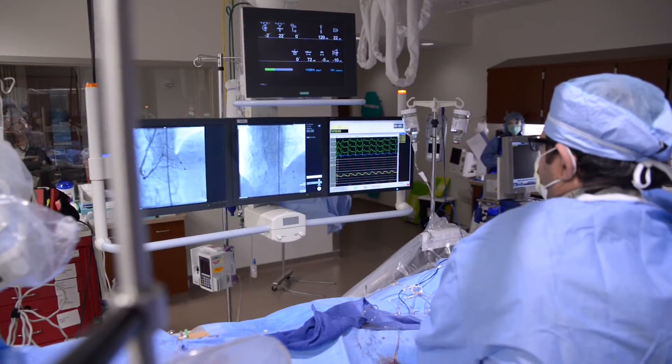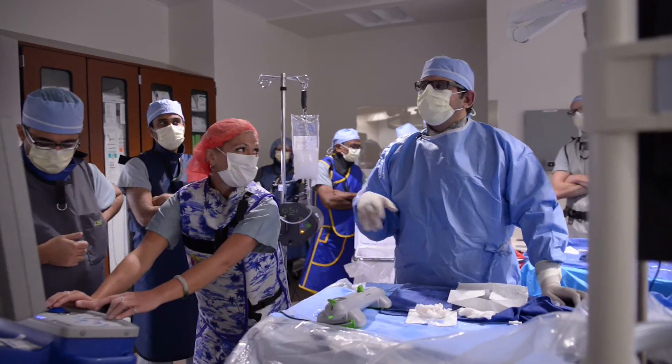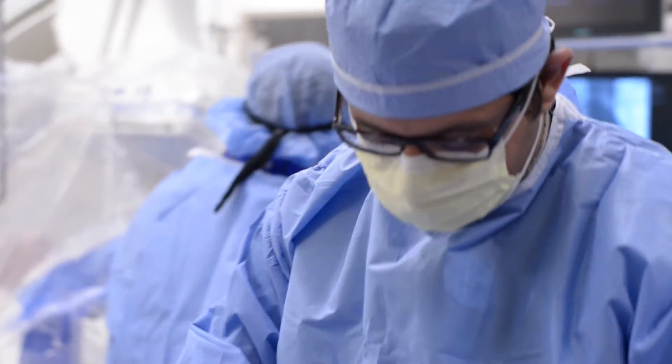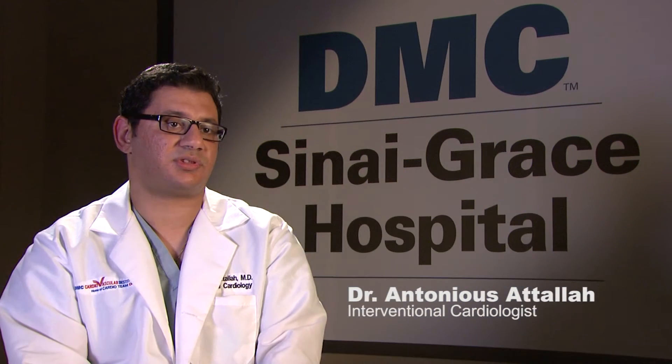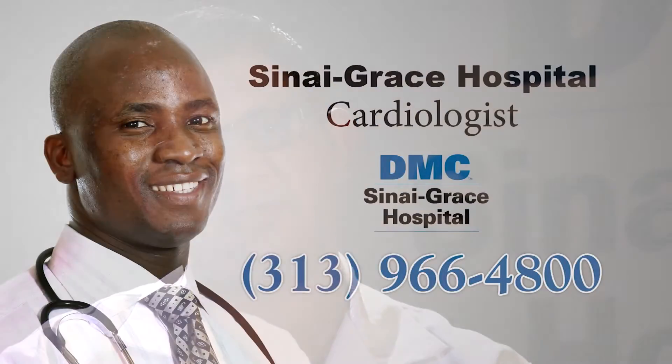This very high-risk, high-profile case was performed at Sinai Grace. This is definitely a great resource for the community to know that we're doing these very high-risk cases here and are able to provide the proper support and care that patients need. So far our results have been fantastic — we have not had a single complication and our success rate has been close to a hundred percent.